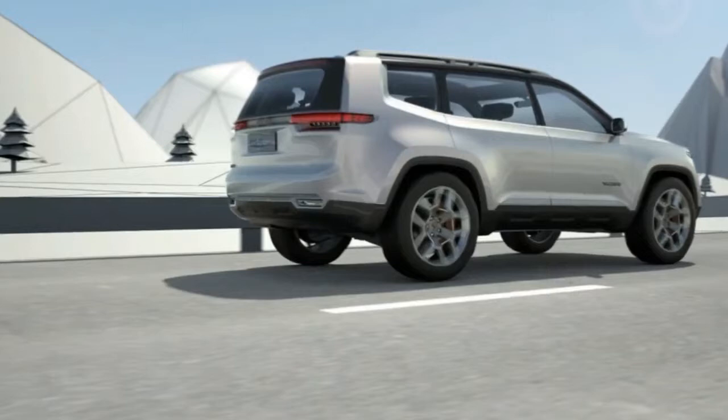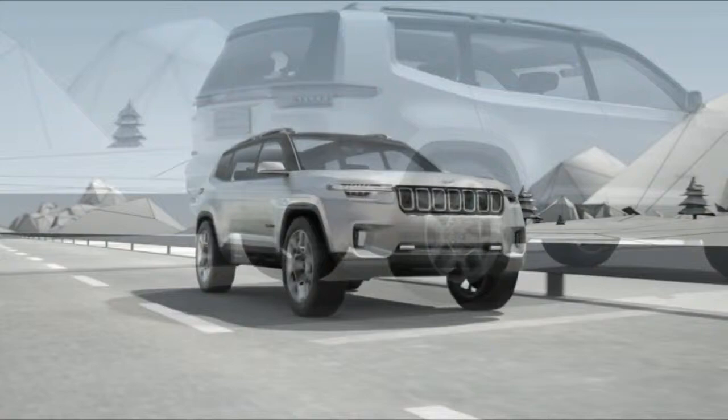Some of its prominent aspects include the slim LED lamps, a miniature greenhouse, and a chunky D-pillar.